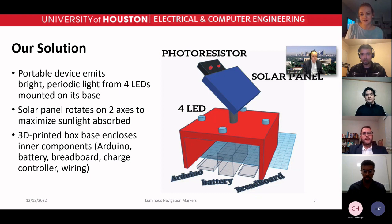Inside the base are enclosed all of the electrical components such as the Arduino, battery, et cetera.